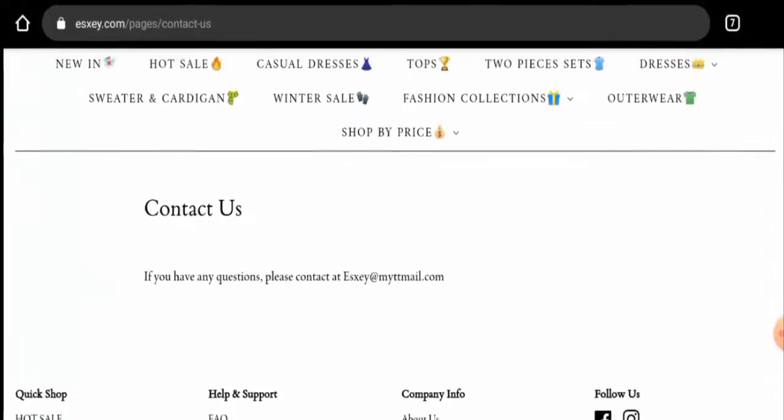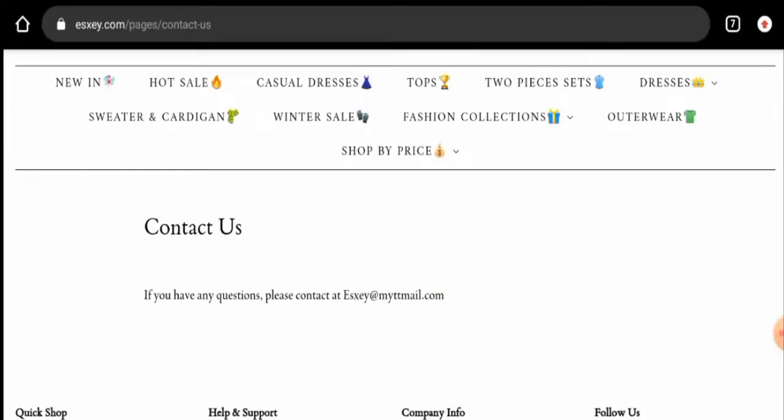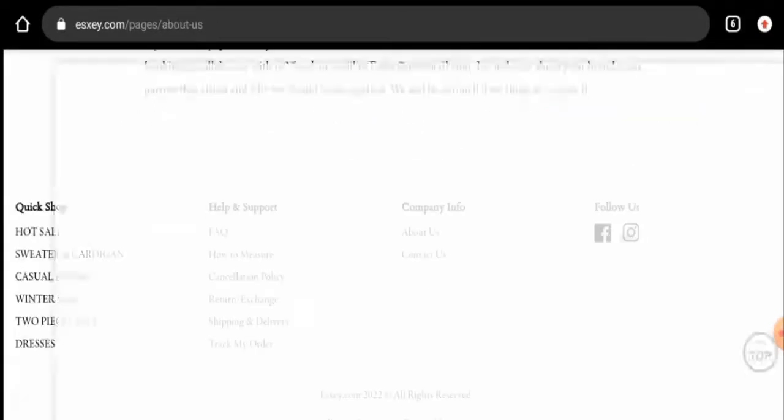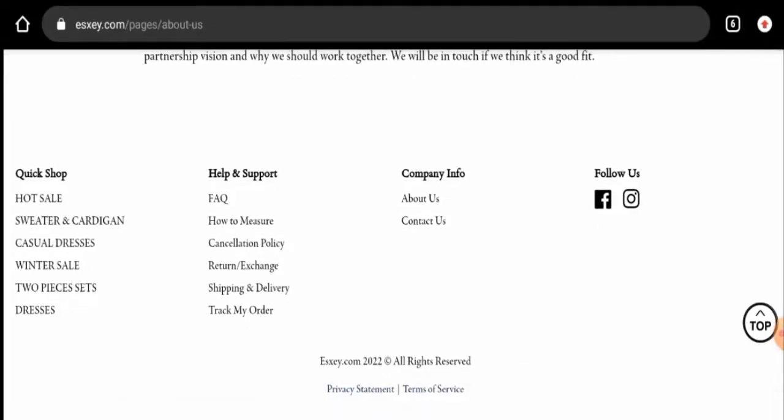They have provided their email address, and the email address name does match the domain name, which is a positive sign. However, talking about their social media presence, this website has mentioned that they have social media, but if you click on any of the icons it will lead you to someone else's social media account — meaning this website does not have any genuine social media presence.